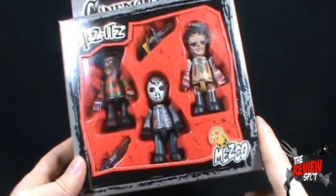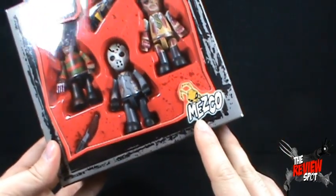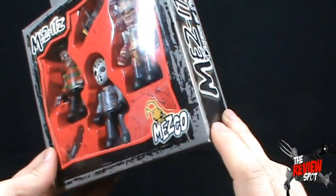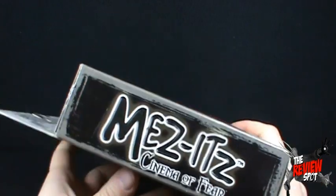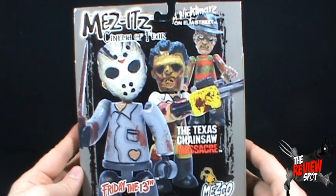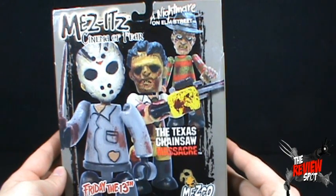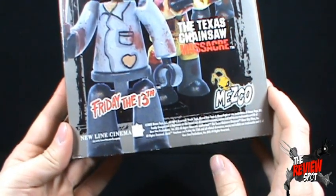It's recommended for ages 14 and up. Down below we've got the Mezco logo. On the side we got Mezitz, Cinemaphir on the back. A picture of the three characters: Friday the 13th Jason Voorhees, Texas Chainsaw Massacre Leatherface, and A Nightmare on Elm Street Freddy Krueger. Indicated down below, New Line Cinema, dated 2002.